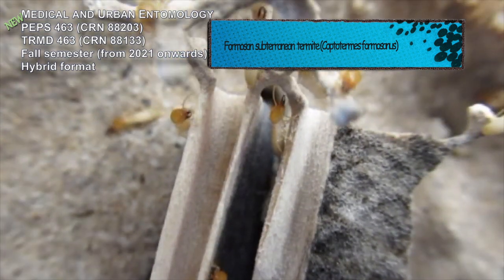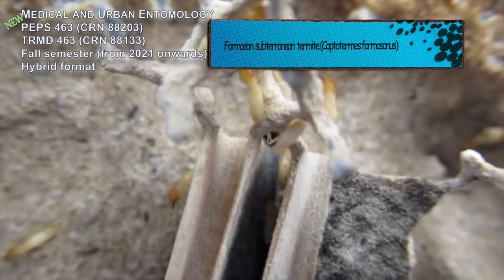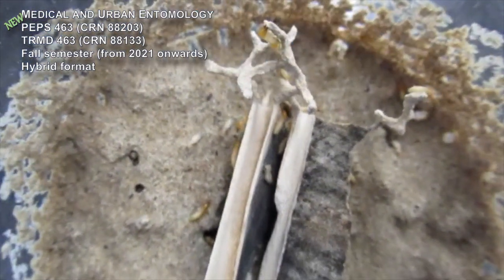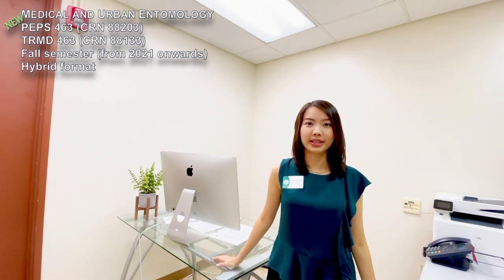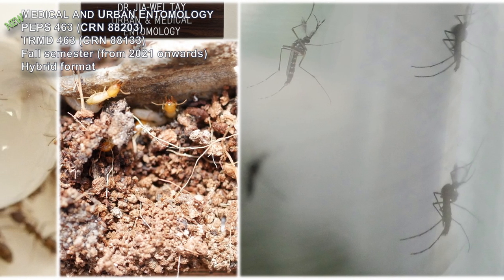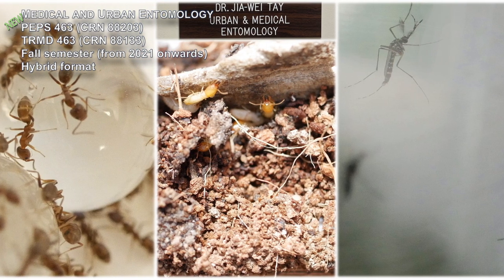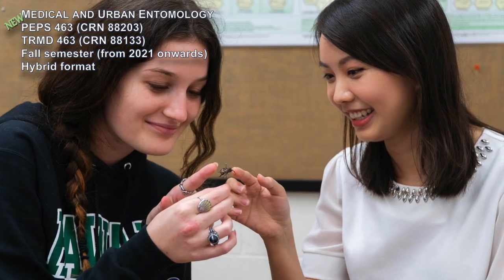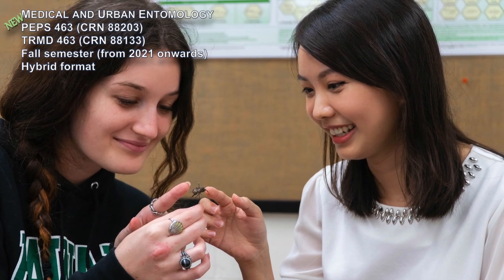As an assistant professor in urban and medical entomology working on social insects and mosquitoes, a little background about me: I was born and raised in Malaysia, a tropical place like Hawaii, where there are lots of interesting insects for me to observe in my neighborhood. I am the first person in my family to come to the US, which was in 2015, and then I joined the faculty here at UH in 2019.